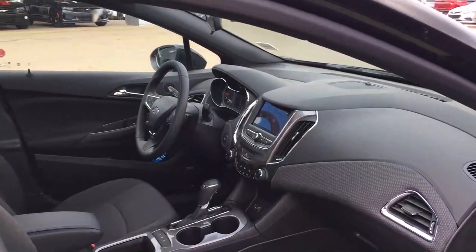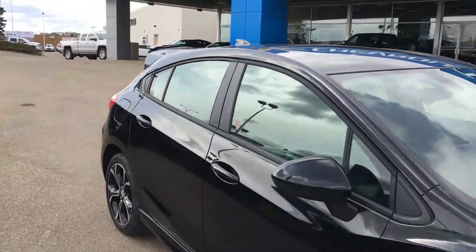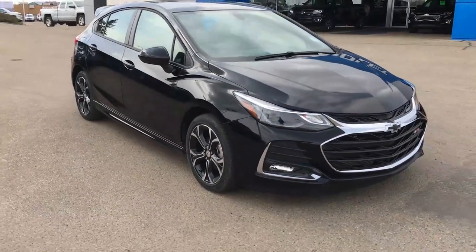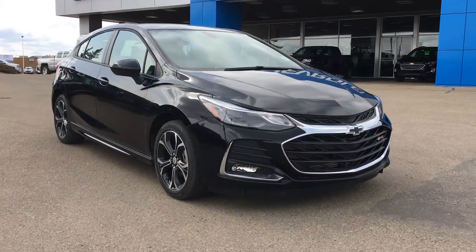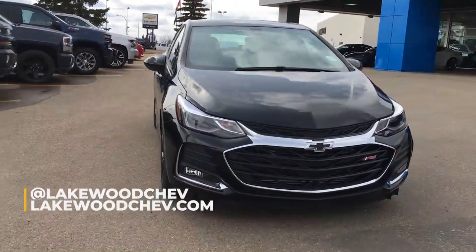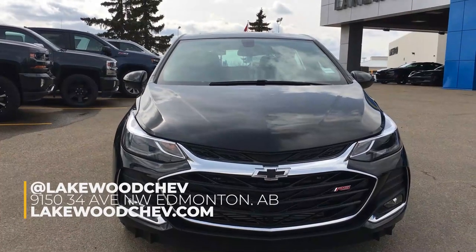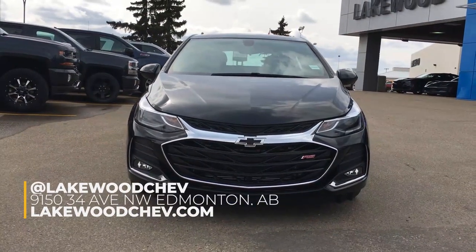This 2019 Chevrolet Cruze LT in black hatch will be cruising out of here as soon as possible, so come on down while it is still here to admire the artisan craftsmanship that goes into every Chevrolet Cruze — but especially this one — here at Lakewood Chevrolet. We're on the corner of 91st and 34th. Become friends with us on Facebook or check out our website at lakewoodchev.com.